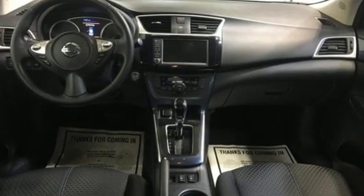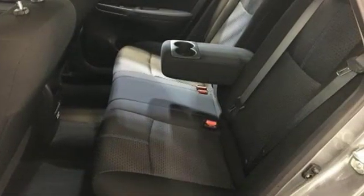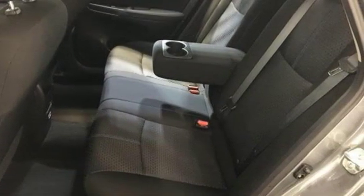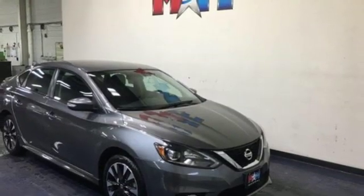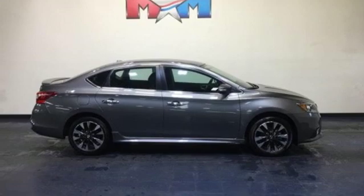External memory control. Wireless phone connectivity. Manual tilting steering column. Multi-function steering wheel. Manual telescoping steering column. Inline four-cylinder engine. Gas pressurized shocks. And streaming audio.